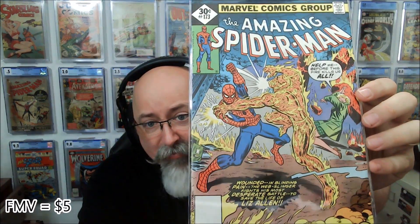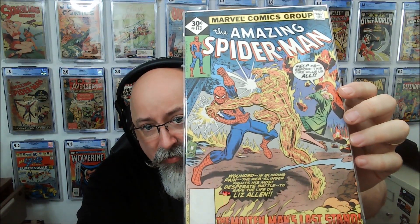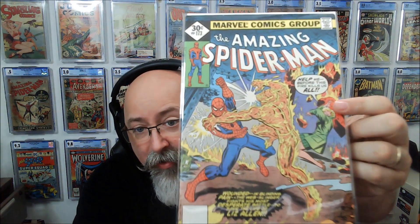This is Robin issue 2 featuring Damian Wayne. Damian Wayne is a fun Robin, I tell you. And another nice old Spider-Man — of course this one's a Whitman, it looks like. Amazing Spider-Man 173, Molten Man's Last Stand. Wounded and blinded in pain, the web-slinger fights his most desperate battle to save the life of Liz Allen. 'Help me before the fire kills us all.' That is some cool stuff, man. There's a couple old Spider-Man books here, some modern Spider-Books.